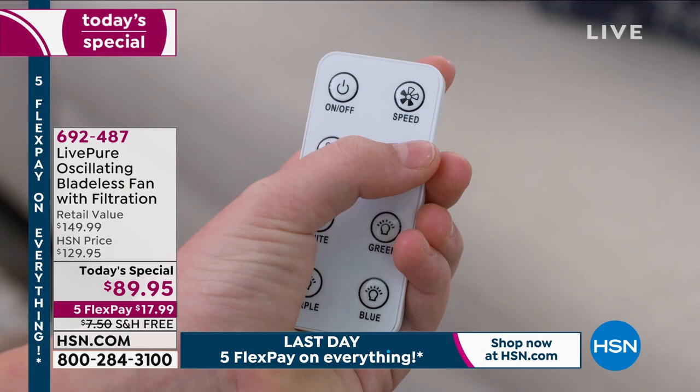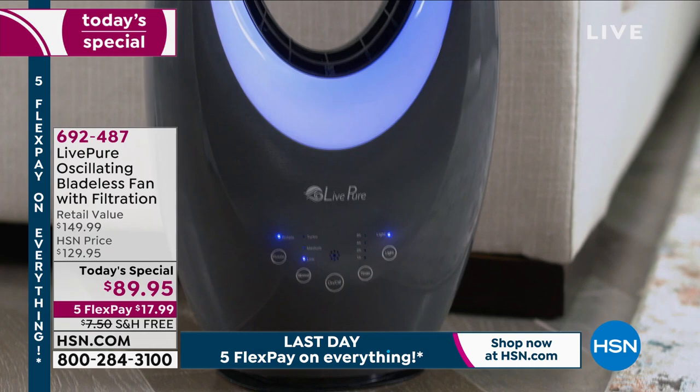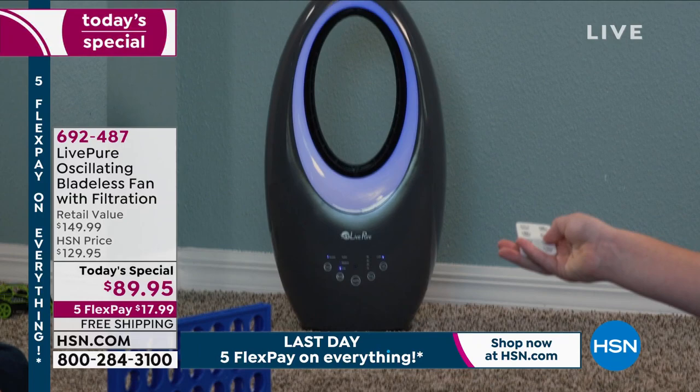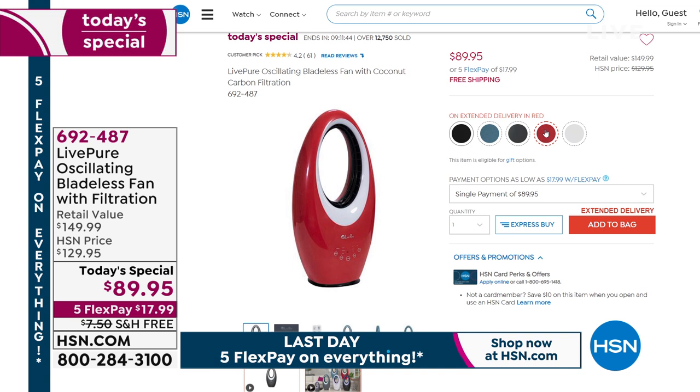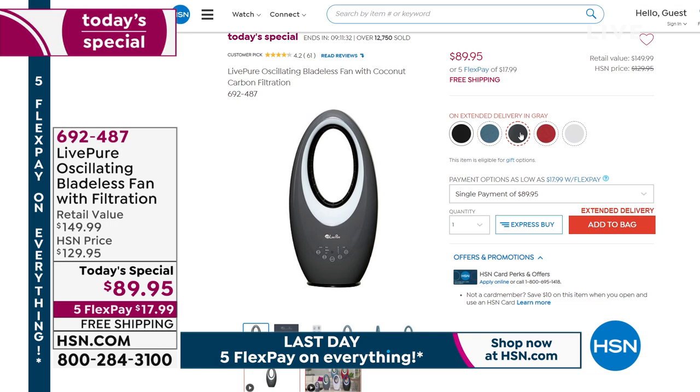It is not just a fan — this is a bladeless fan, the newest technology when it comes to fans. But this also has a filtration system that's going to help take out dust and pollen from the air. So you're getting a beautiful look, it lights up, it really is one of the prettiest pieces I've ever seen. And it's $89.95, five flex payments, and free shipping and handling. So definitely check that out. But because it is summer, it might be time to start washing away some of that winter — and we've got the way to do it.